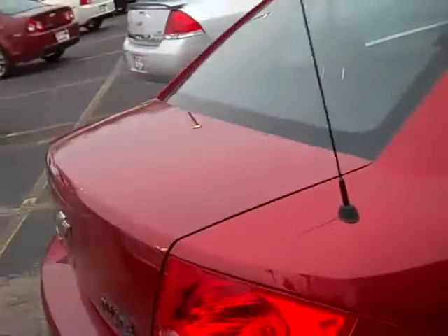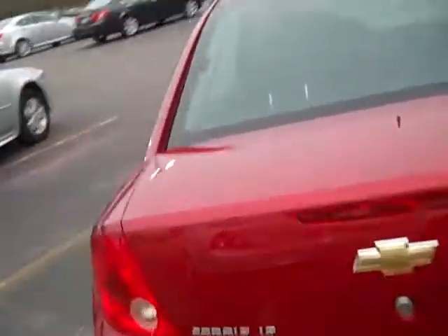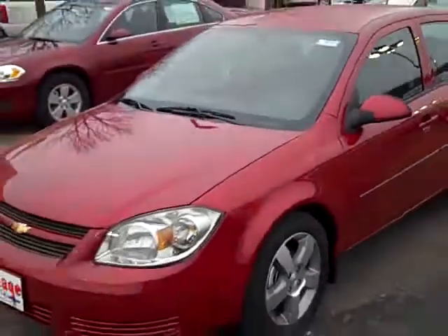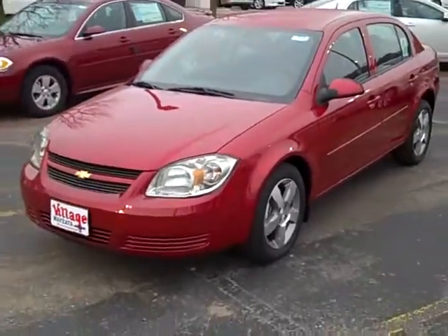Just a really sharp car, economical to own, economical to drive. Give me a call at 952-449-6791, that's John Waters at Village Chevrolet, and we will help you get into this new 2010 Chevy Cobalt Sedan.